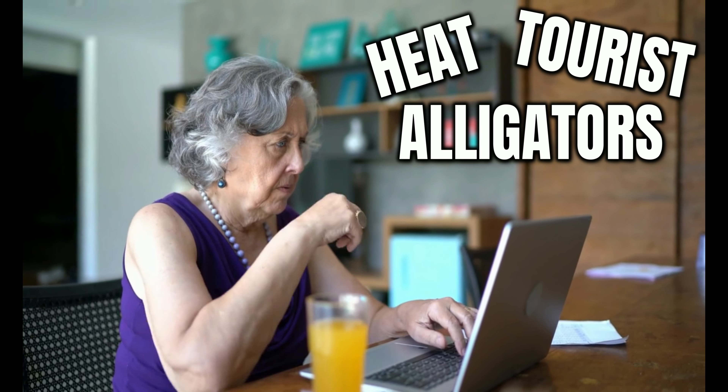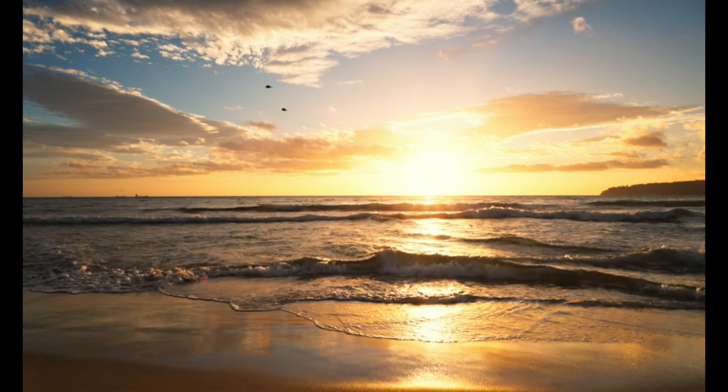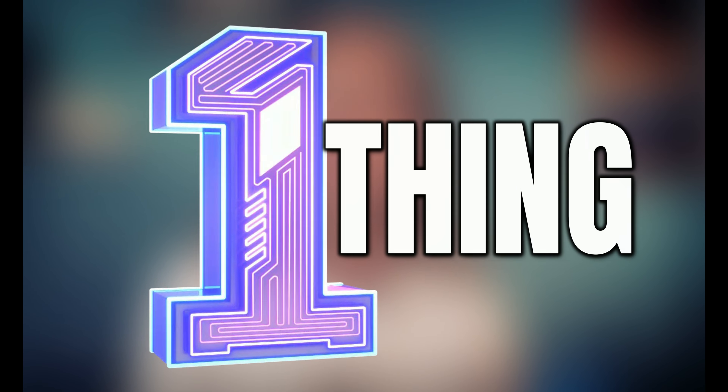Are you ready to move to Florida? Well, before you do, you need to know exactly what to do to avoid all the pitfalls that can come along with living in Florida. So if you've googled 'worst parts of Florida,' you're going to come up with a laundry list of things. Let's break down how making living here in the Sunshine State is going to be a little less stressful after some of this information. Be sure to keep watching until the end because I'm going to share the absolute number one thing that all Floridians must know.